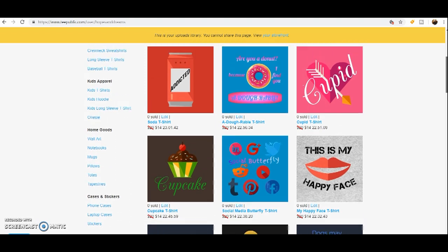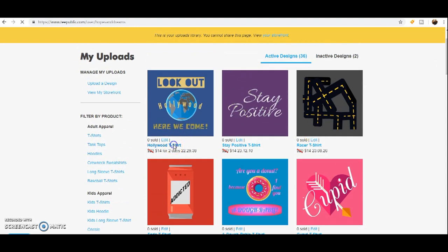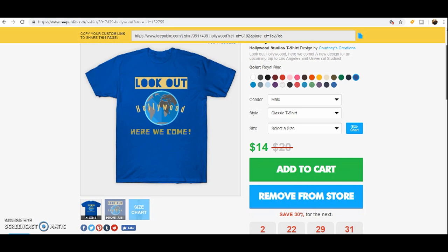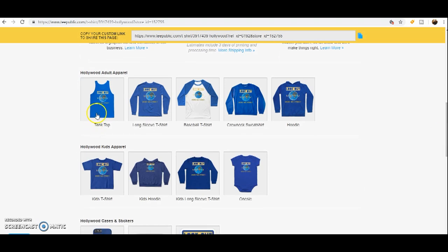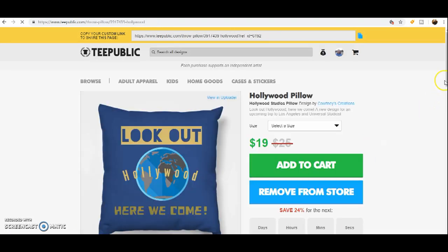They'll go off sale after two days. So let's take a look — we have the 'Lookout Hollywood, Here We Come' design on a t-shirt. We can also do a tank top, a long sleeve t-shirt, a baseball t-shirt, a crew neck sweatshirt, or a hoodie, kids t-shirt, kids apparel, onesies, all that fun stuff — and also a phone case, laptop case, stickers, wall art, a notebook, mugs, pillows, totes, and tapestries. So let's look — the pillow — there we go, we have it.